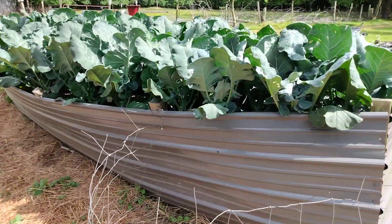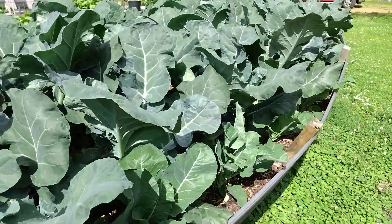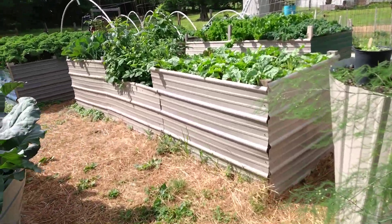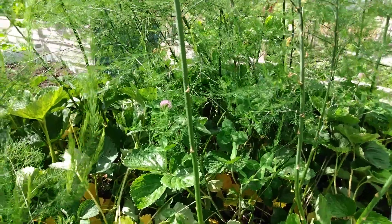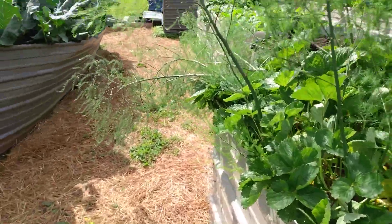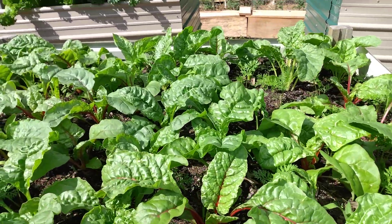We need to encourage the younger generation, because if all they see is a bunch of pookies and ray-rays, that's what they're going to emulate. But if they see young, sharp, as well as older sharp men encouraging the younger generation to get out there and get it done, then we have a fighting chance. There's nothing like going in your garden and picking some strawberries — right there — and just enjoying it. This is what it's all about, right here.